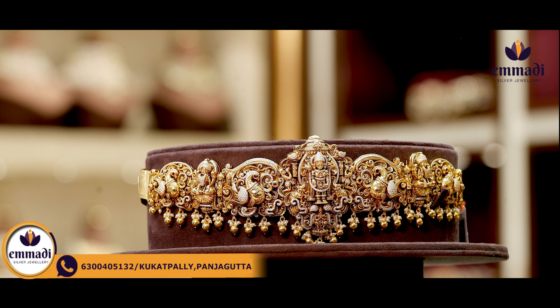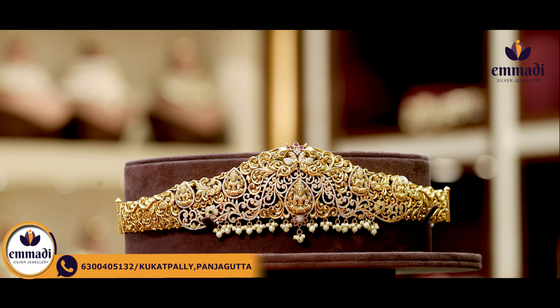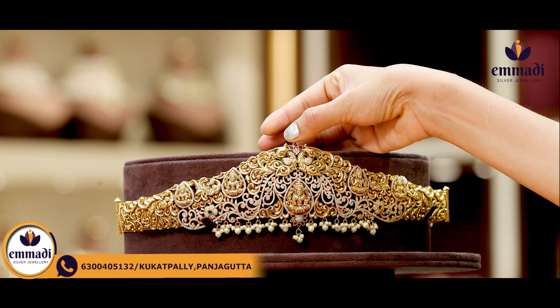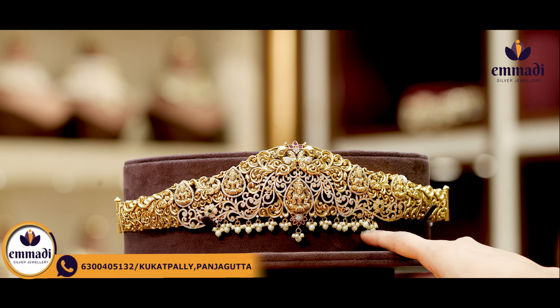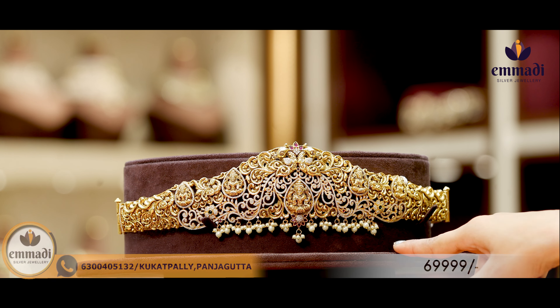Moving on to this beautiful one, we have heavy nakshi in the middle with peacocks, women motifs and dancing motifs. There are elephant motifs throughout with Peacock and Lakshmi Devi motifs on the sides as well. Coming to the pricing details of this pretty one, it is Rs. 93,799.